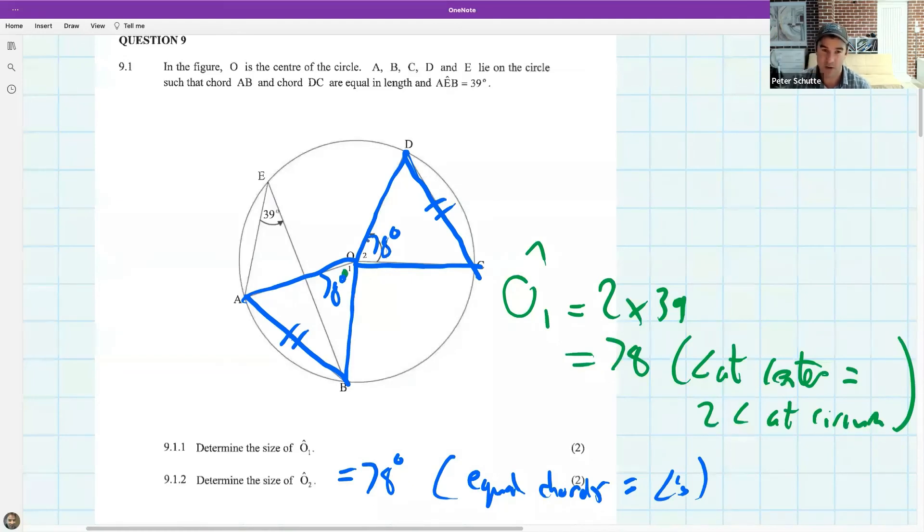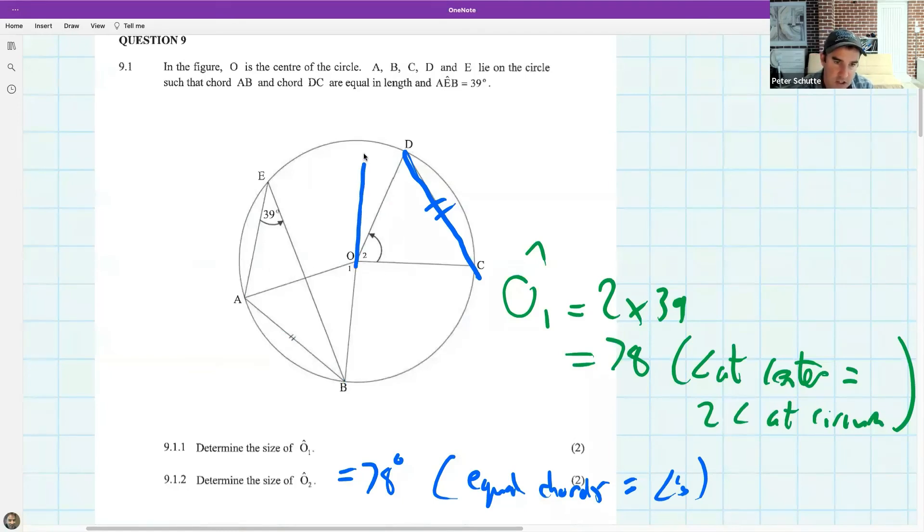Ladies and gentlemen, that has been a serious lesson — some proper circle geometry. We're going to take a break until Wednesday. For students feeling unsure, raise your hand and I'll take questions from whatever part of the lesson you didn't understand. Can it be vertically opposite? No — vertically opposite requires two straight lines meeting and continuing through. You cannot use vertically opposite here.